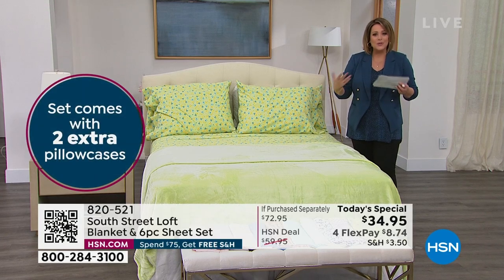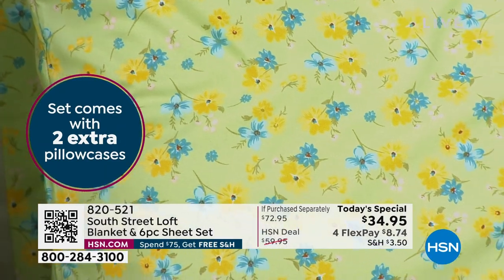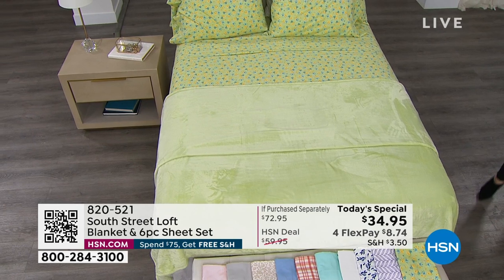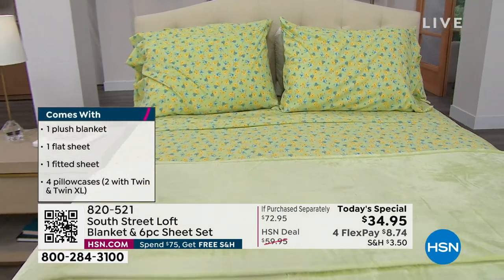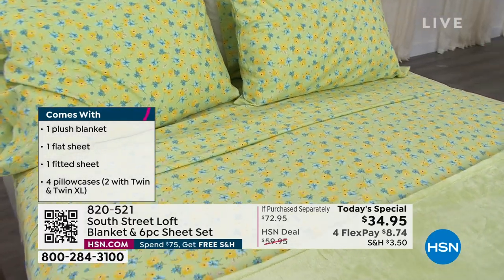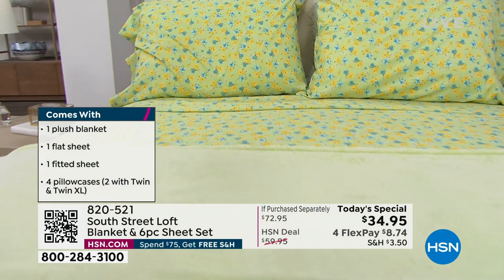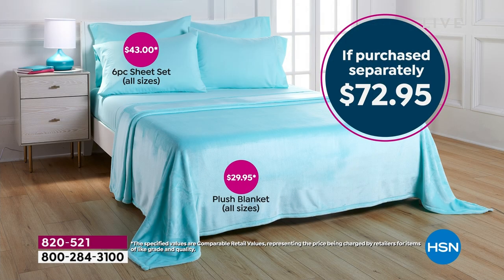Both together: not only is it a full sheet set with extra pillowcases — you're getting two extra pillowcases unless you're picking up the twin or twin XL, then you get one extra — but you're also getting that blanket. All sizes, same price: twin, twin XL, full, queen, king, and California king. I want to show you the value of what we're doing here today because this is the best value of the day.